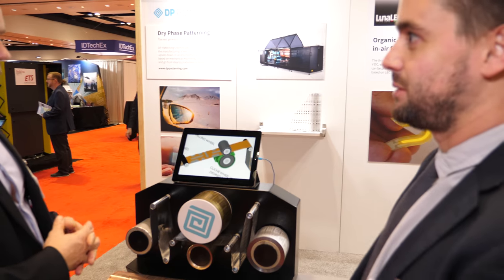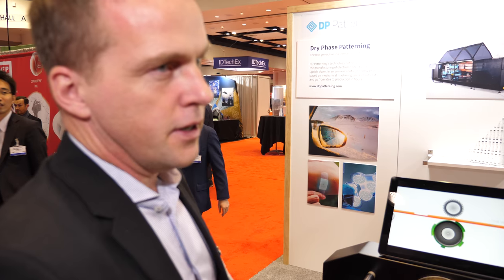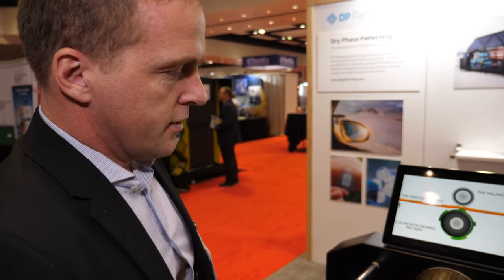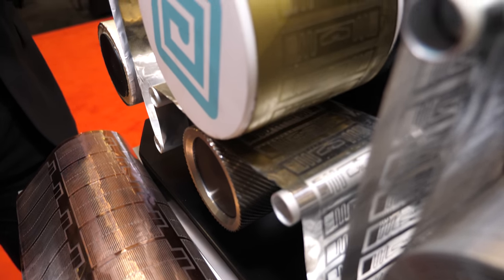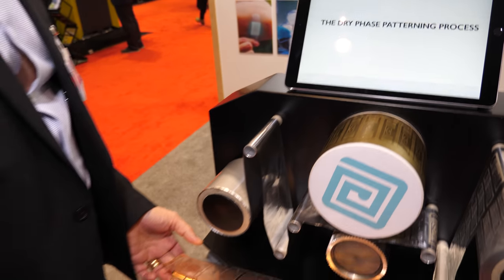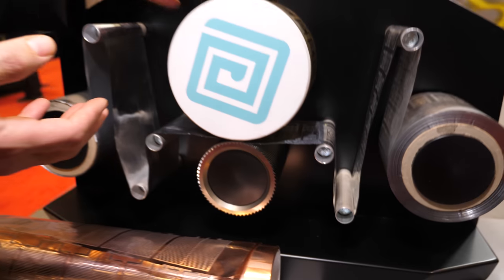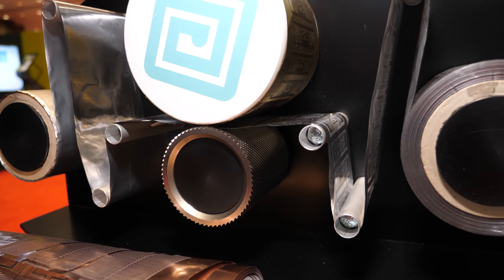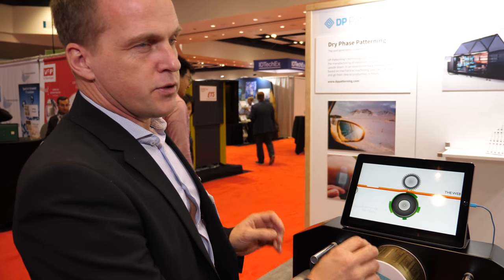What applications do you see this as having the most exciting impact in? Our first market was RFID, and that's a perfect match. You can see some of our RFID example antennas here — this is just a mock-up showing how the technology works. It's a very simple process: a cutting wheel and a flexo wheel pushes out the pattern, and the cutter cuts away the top surface.